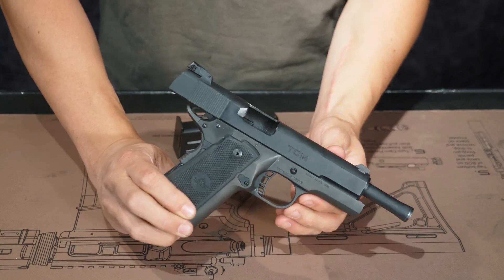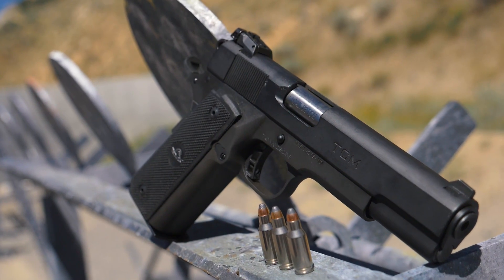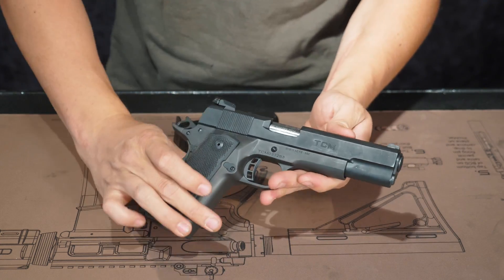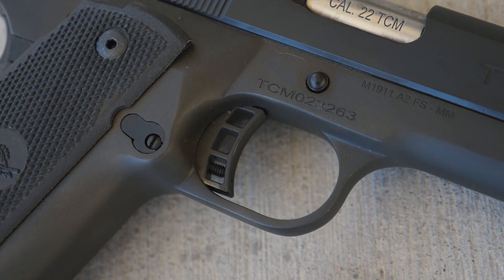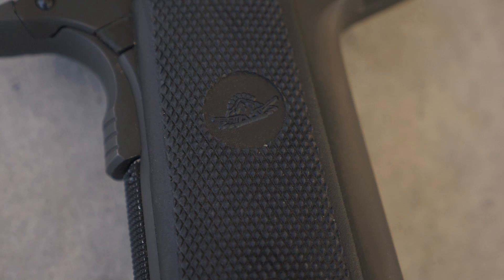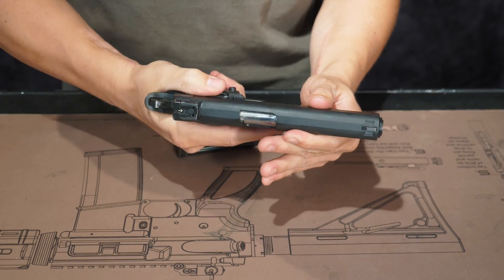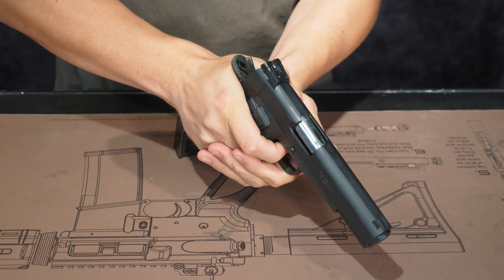Today we're taking a look at this gun right here — the 22 TCM from Rock Island Armory. It is cleared and unloaded. This is the full size, so it has a 5-inch barrel. Skeletonized trigger, skeletonized hammer, adjustable over-travel stop inside the trigger. This one comes with checkered polymer grips which give it a good texture without being so grippy that it tears up your hand, while still giving you enough grip to feel in control.